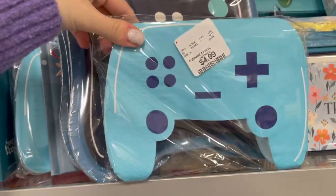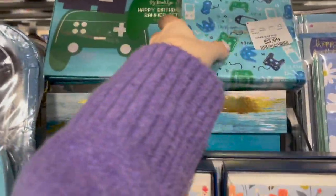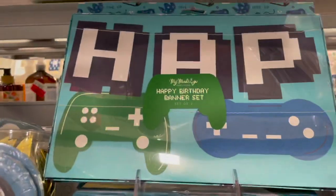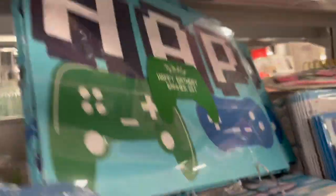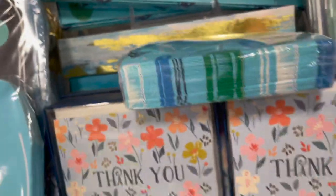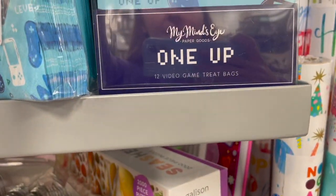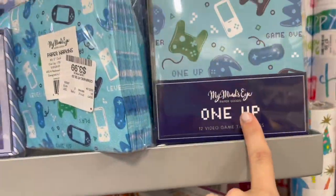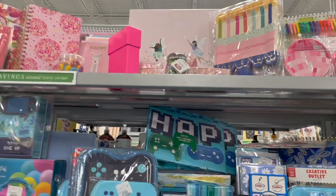If you're hosting a gaming party, they have all the plates, napkins, and banners. Look at this fun banner set that says 'Happy Birthday' — you get two of them. These are video game treat bags. They also have all their disco party stuff as well.